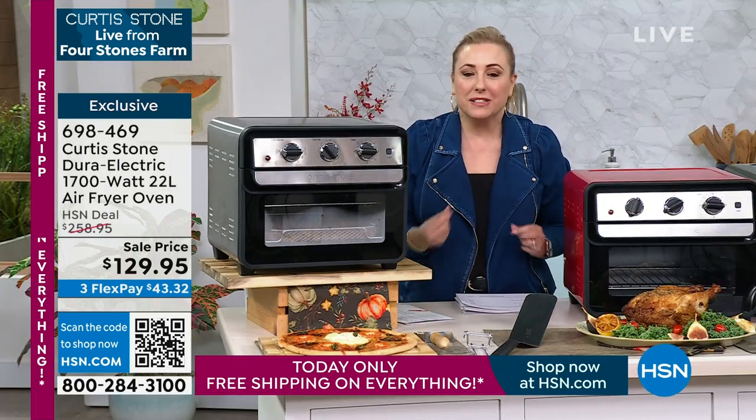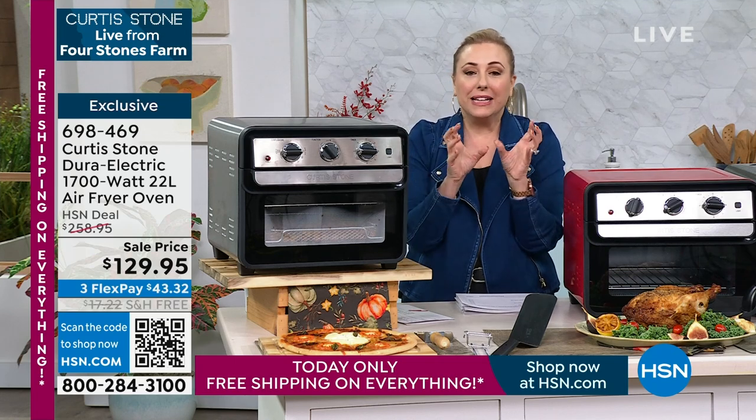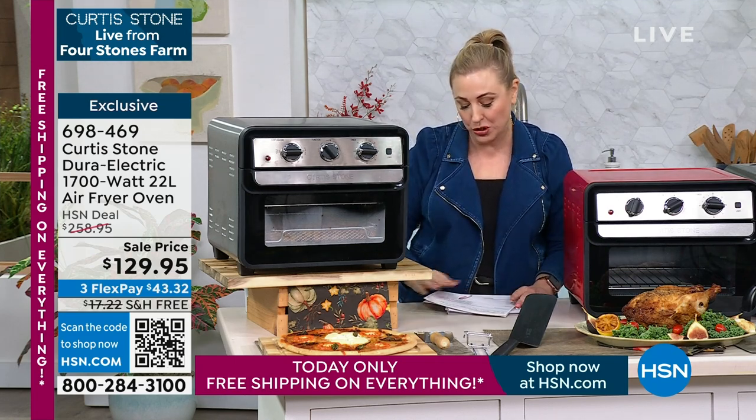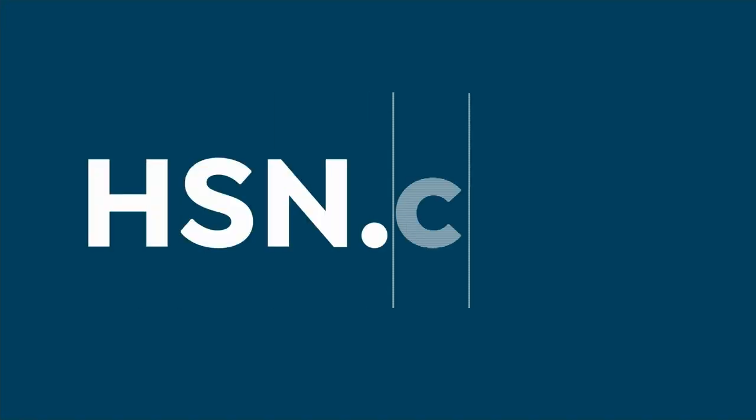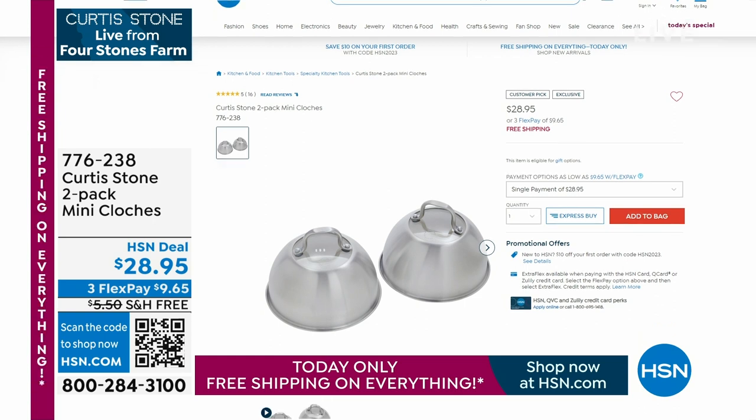Everything's going to be crisp and delicious and done quickly. I've got my pizza here, you could roast a chicken — it has a rotisserie in it. We also have a two-pack of mini cloches available, and every single review is perfect. If you're frying a turkey burger on your pan, put the cheese on, put the cloche on, and it'll melt super fast — something I learned from doing many shows with Chef Curtis Stone.